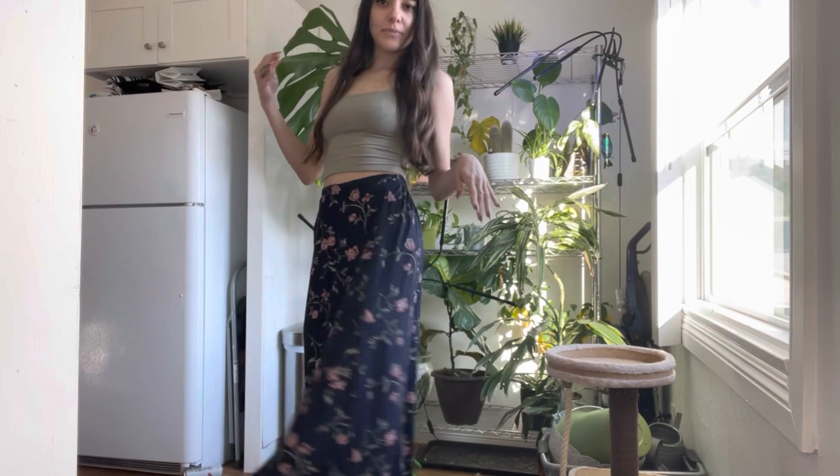The first way to style it is obviously as a long skirt. I have just this green top on — I thrifted it — and then some pink heels, because who's going to pass on a pair of pink heels, and my pink headband.